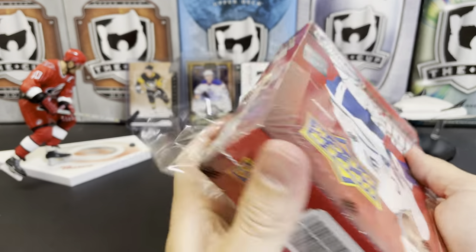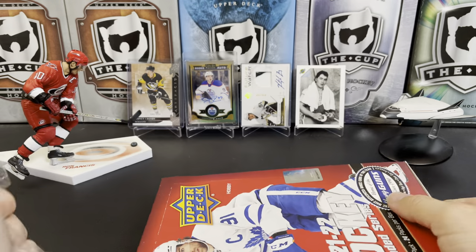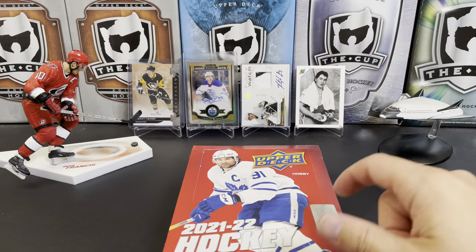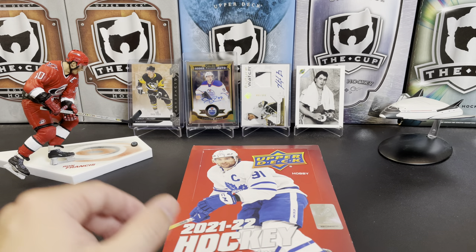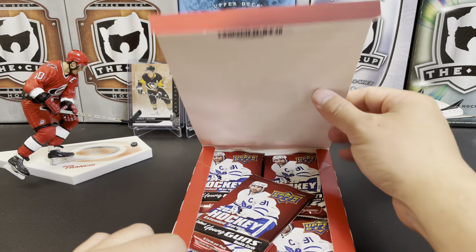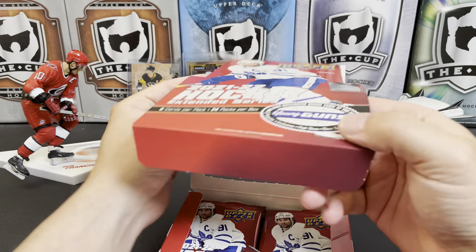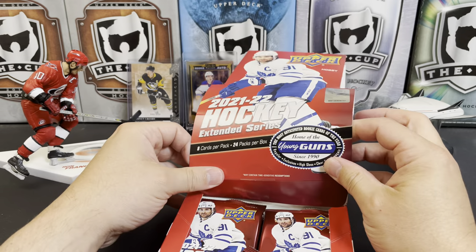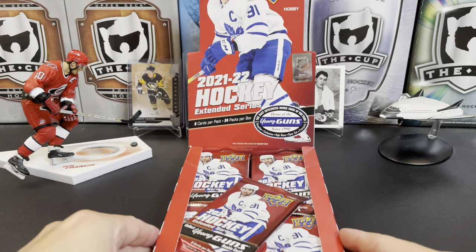But I liked the incredible variety of inserts in Extended Series last year and quite frankly this year as well. So if you just like different cards and you like busting packs, it's a really good value. Last year's Extended Series is a super value right now at least on all the websites that deliver to the states. You can get hobby boxes for like 50 bucks, which is a good deal. But if you're only looking to smash autos or massive hits, it's not going to be in that product.